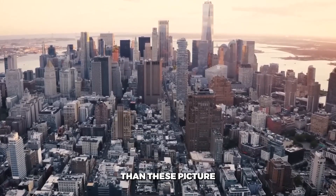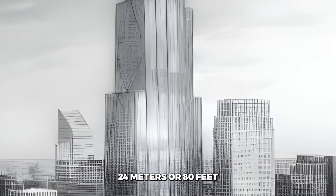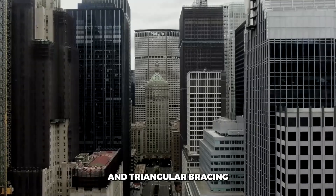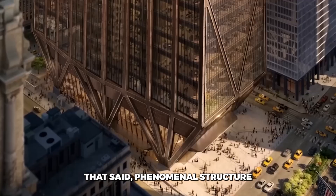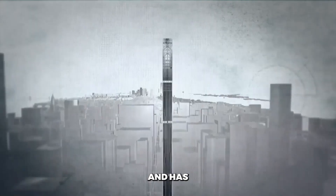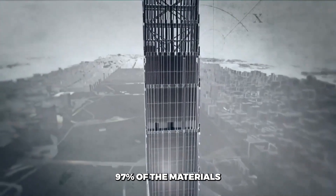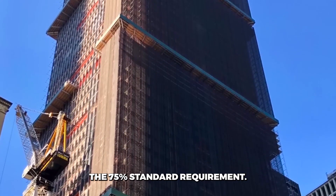There is more to this impressive feat than these. Picture a 60-storey tall building lifting itself 24 metres or 80 feet above ground level, balancing on a series of fan column structures and triangular bracings that serve as its foundations. This phenomenal structure is projected to produce net-zero operational emissions and has successfully reused, recycled and repurposed 97% of the materials from the demolition.